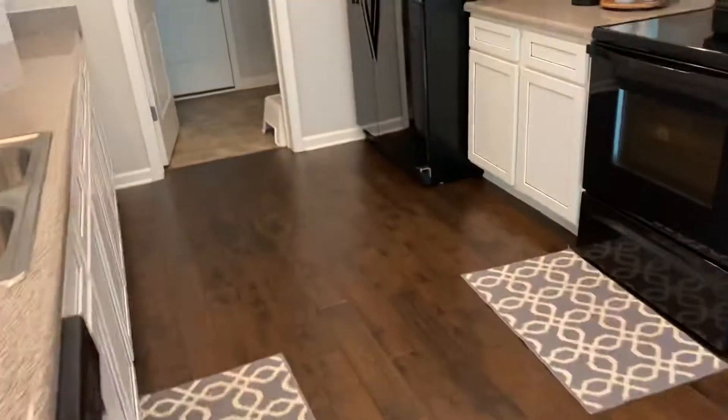Room two. Just needs granite. Fixtures look good. Tile needed.